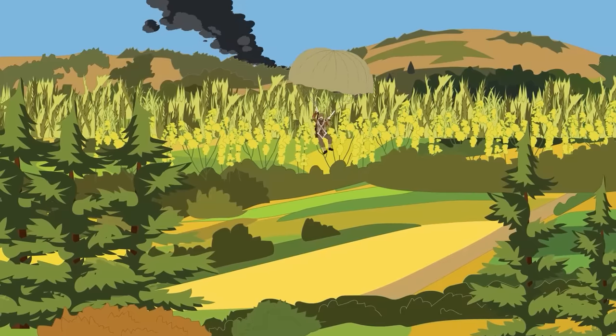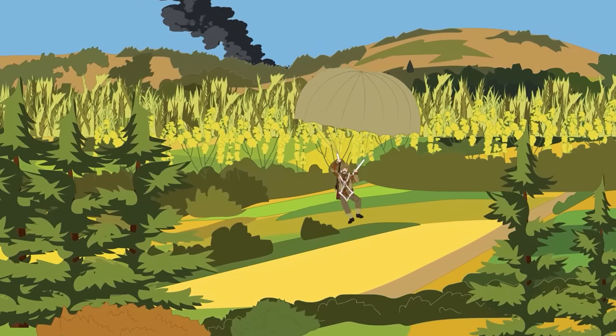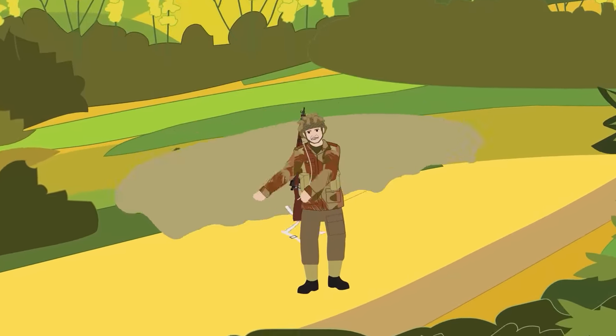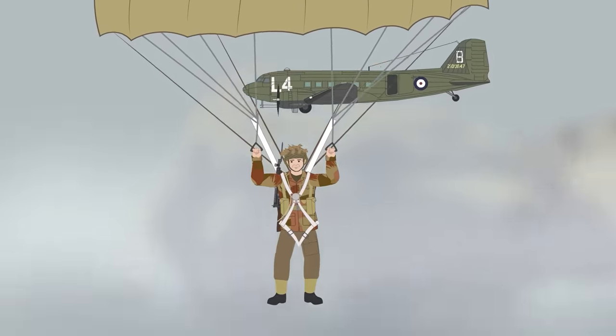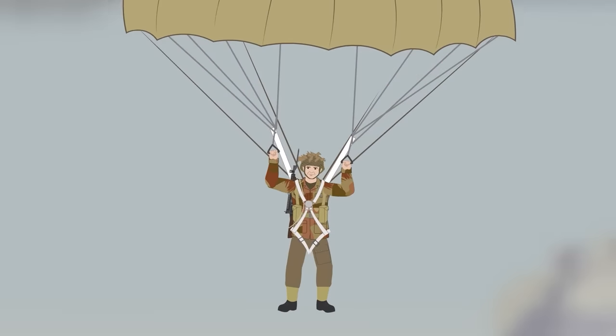In 1941, the British designed their own camouflage pattern smock with a specific brush stroke design. This was designed by Major Dennison, a member of a camouflage unit, who the jacket was named after. The pattern was created by painting a standard khaki uniform with large mop-like brushes, leaving thin trails at the end of the stroke. The following year, the British introduced the second pattern, the M1942 Windproof Smock, with a distinctive pinkish tone.